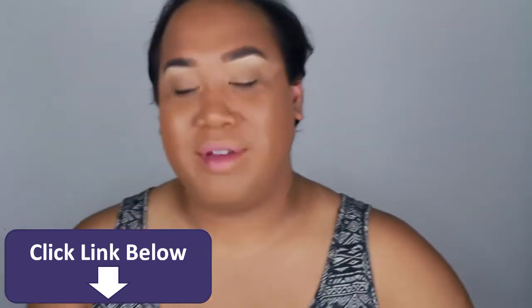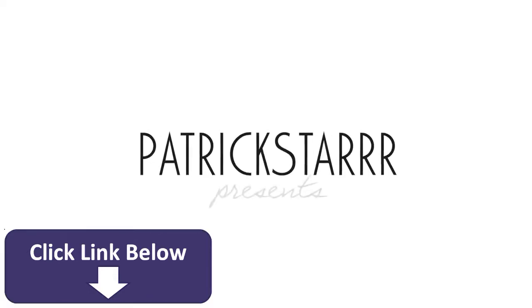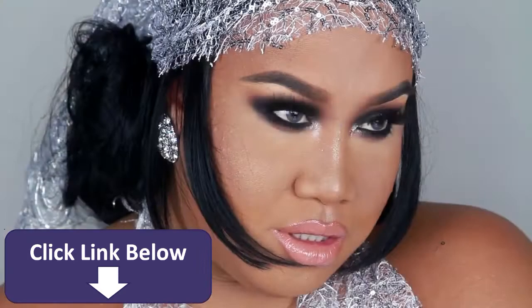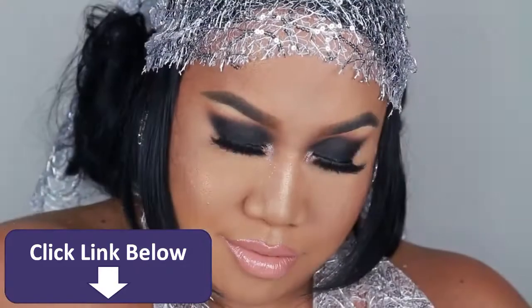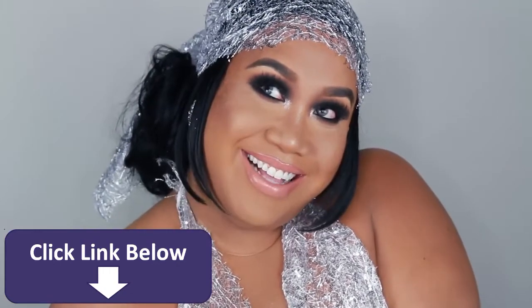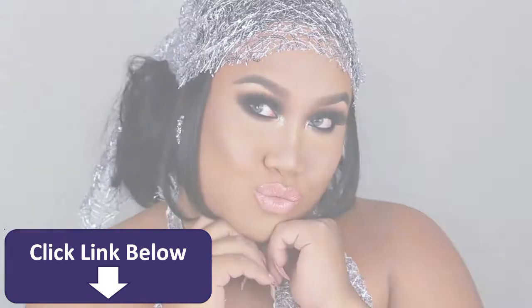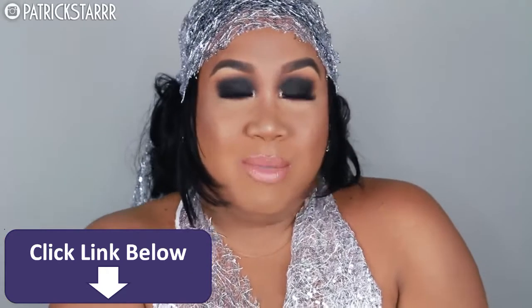Alright you guys, my voice is so deep — I don't feel like Rihanna. Hey guys, it's Petra Star, welcome back to my channel.